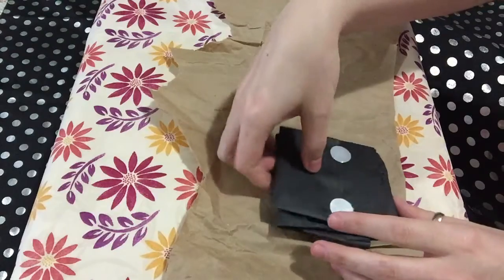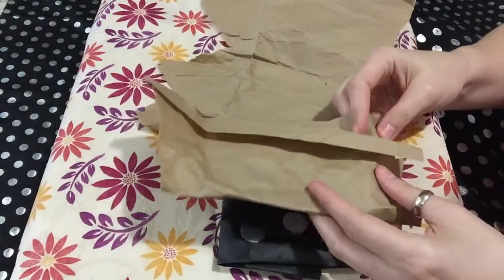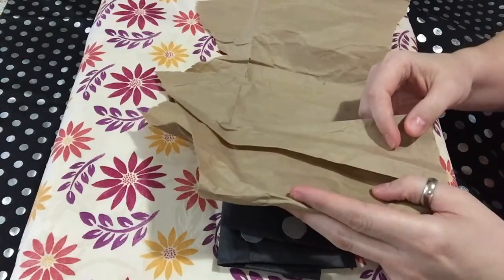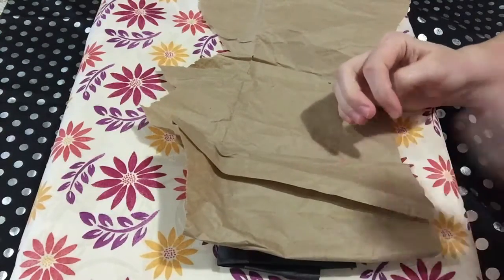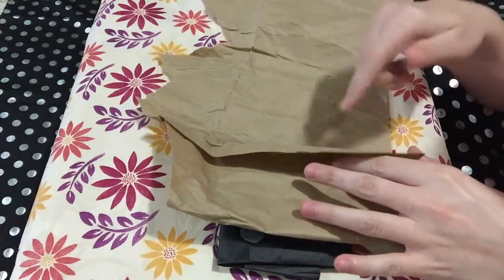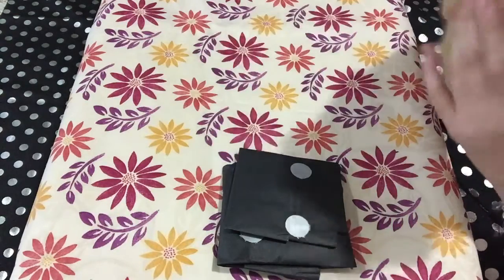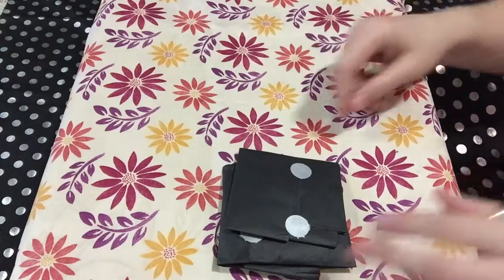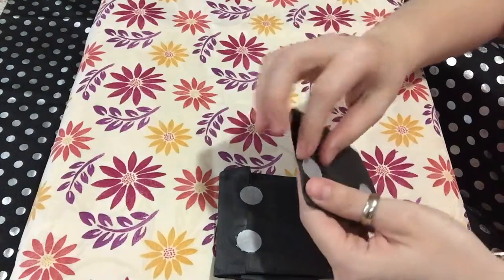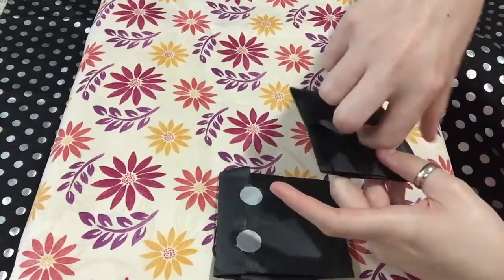I hadn't actually seen anything yet — I was just getting into the paper. This reminds me of how they used to wrap boxes and things in brown paper and tie a string around it. There are still a couple of places that do that, and I just think it's really pretty. I love it. Anyway, let's get to these, and like I said, I'll link the shop down below.